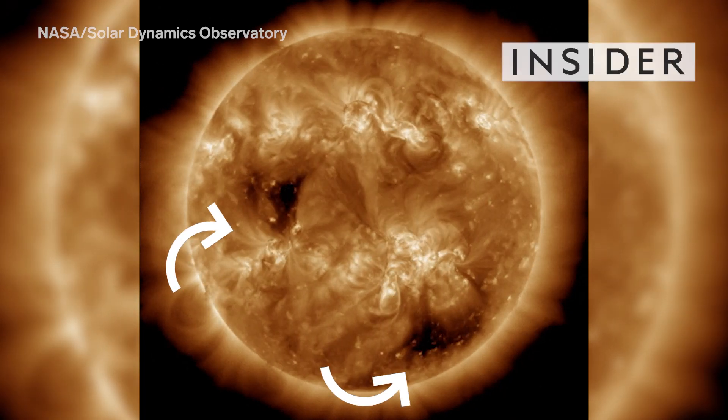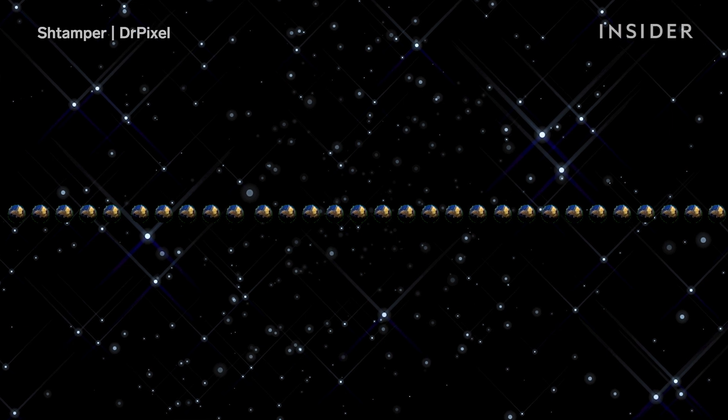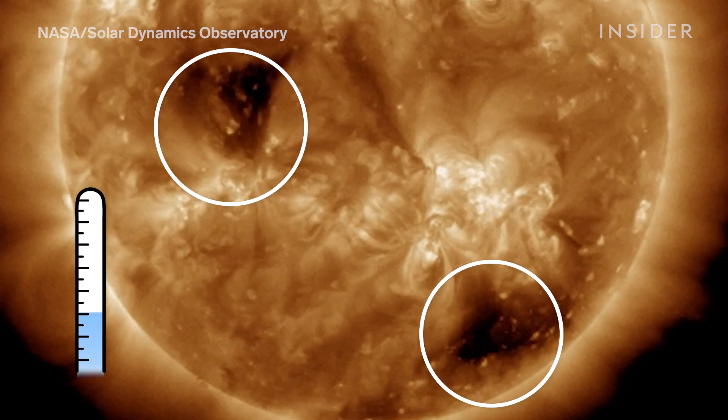Two giant holes have appeared on the surface of the sun over the last two weeks. They're 18 to 30 times the size of Earth. They're called coronal holes, but they're actually just cooler areas that don't glow as bright as others. That's why they look black.